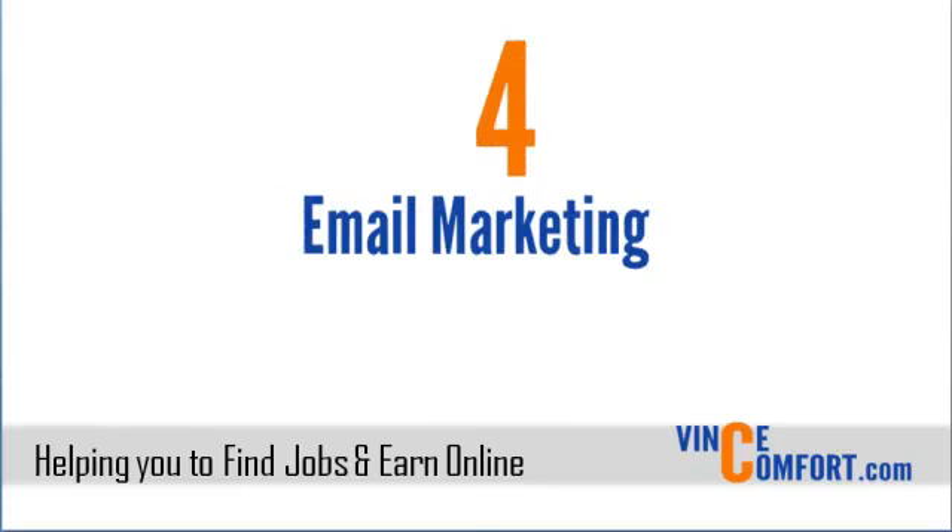Number four is email marketing. This involves spreading your message through email. If you're still doing direct mailing, you may need to try email marketing because it is far much faster and cheaper. With the ability to automate your emails with email marketing systems like GetResponse, email marketing can save you a lot of time.